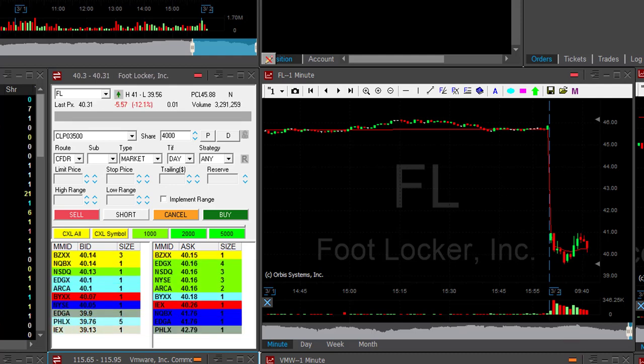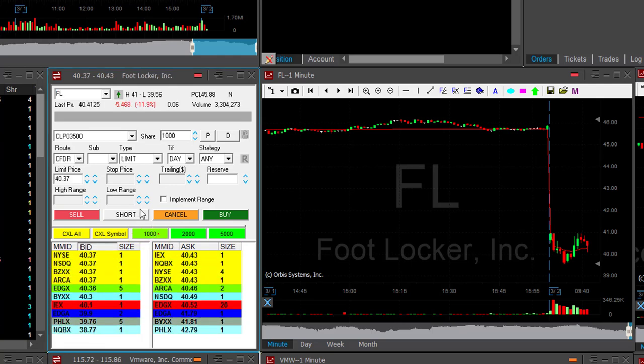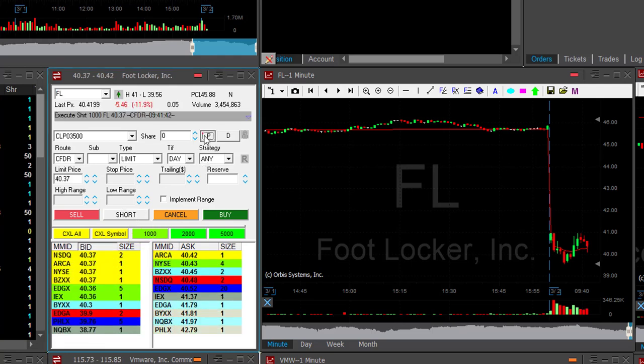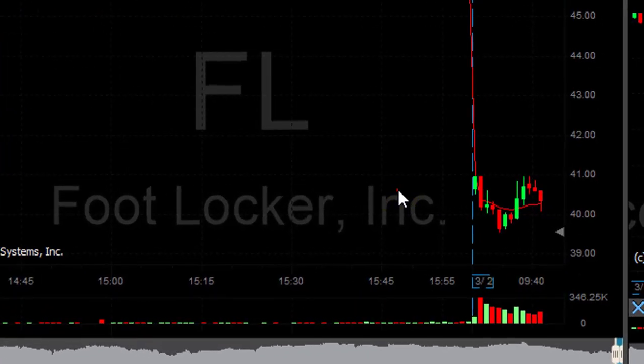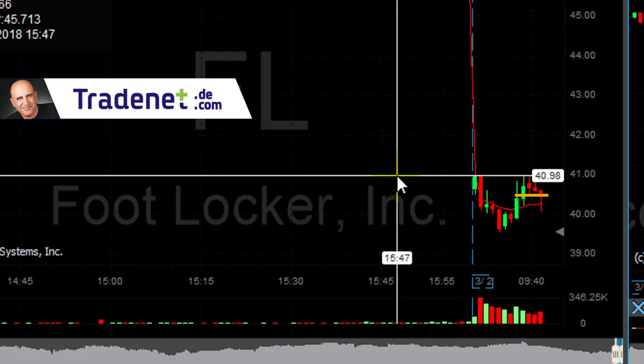FL — I want to short it here as a reversal. I missed it, so now it pulled back up and I'm shorting here. I wanted to short it a little bit higher but I missed it, so I waited for it to come back up a little bit.